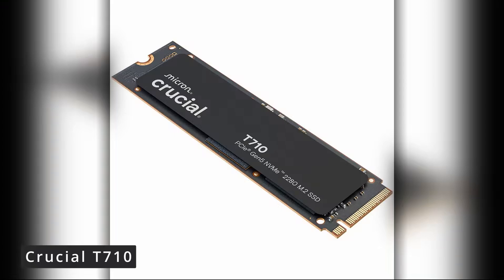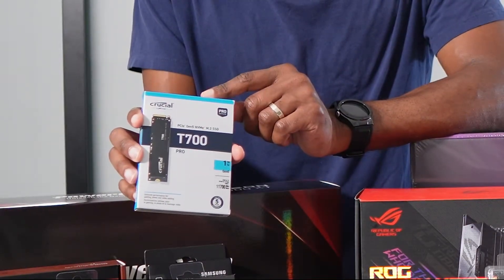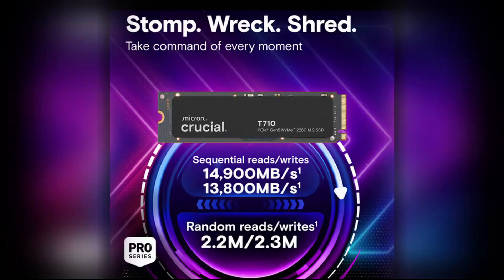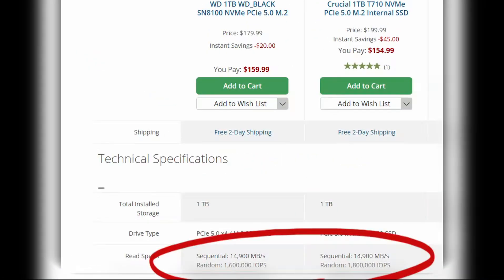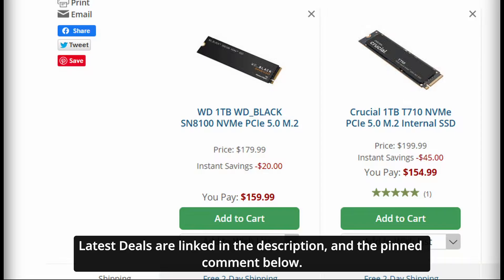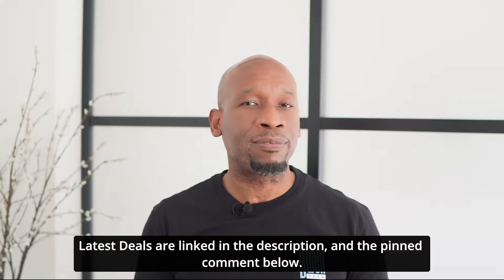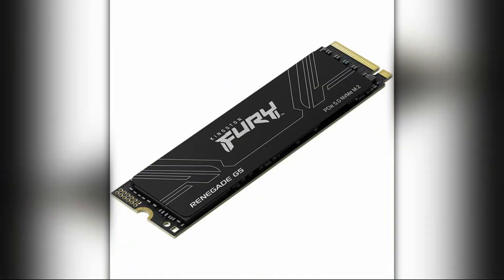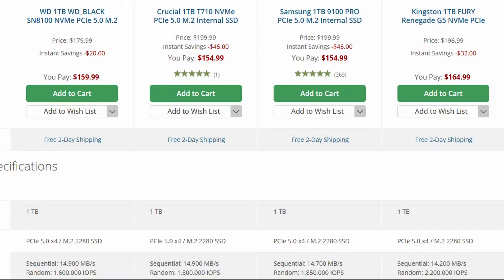Crucial gets the nod again for my next recommendation. The T710 is the latest in the T700 series. I've recommended and installed the T700 and T705 in a few client systems, and these drives are beasts. The T710 clocks in with read-write speeds of 14,900 and 13,800 megabytes per second — not far off from the WD SN8100. Links for all the drives and their software utilities are in the description. I also want to mention two additional Gen 5 drives: the Samsung 9100 Pro and the Kingston Fury Renegade G5. Either could easily be swapped onto the list — if you find them cheaper, don't hesitate.